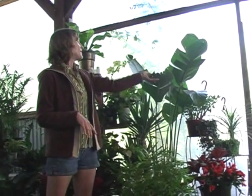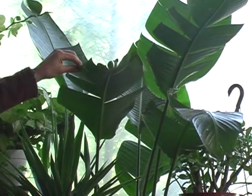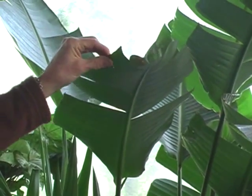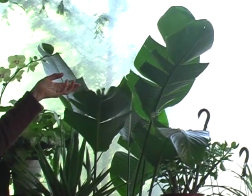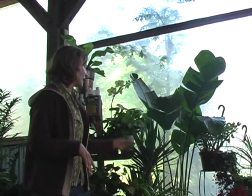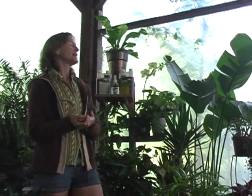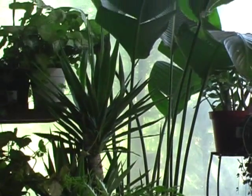Under bright conditions, this is a Strelitzia — S-T-R-E-L-I-T-Z-I-A. This is related to the orange and blue bird of paradise. The one grown inside supposedly gets a white flower, but under normal household conditions I don't think that's going to happen. The yuccas can also take bright light. Bright light would be more like south and west exposures — some could go in a south or west window. The Aurelia would want that light very diffused, but it needs really bright diffused light.